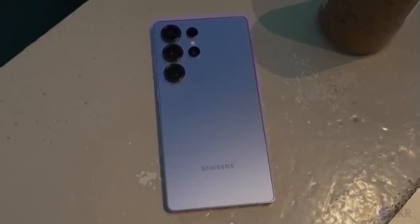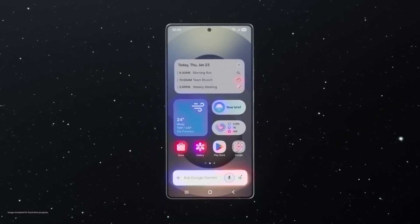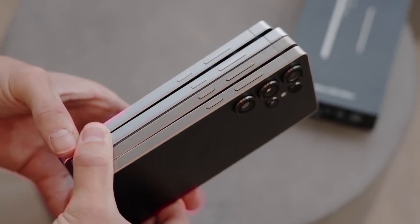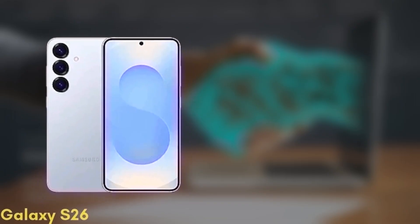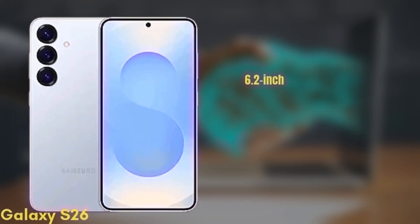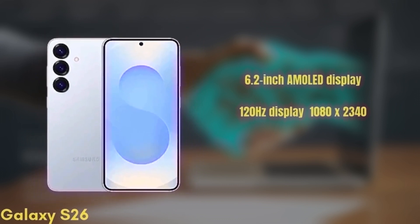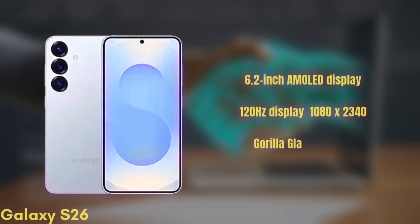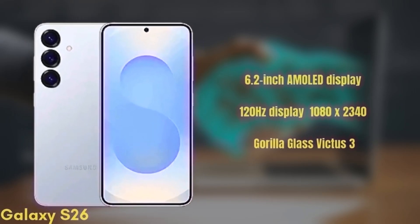We're now going to run through the full specs, design, and expected pricing to help you decide which one is right for you. First up, the standard Galaxy S26. It's coming with a 6.2-inch Dynamic AMOLED display with improvements in brightness and color accuracy, a 120Hz refresh rate, HDR10+, and a resolution of 1080x2340, protected by Gorilla Glass Victus 3.